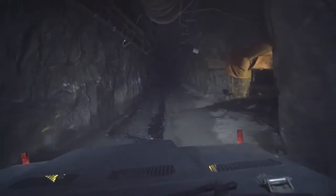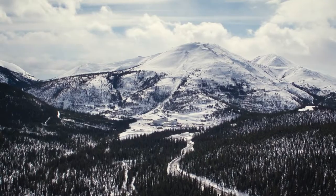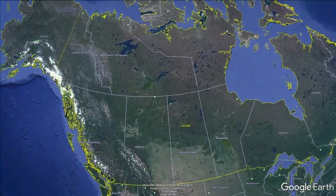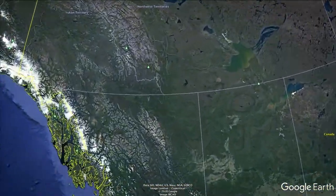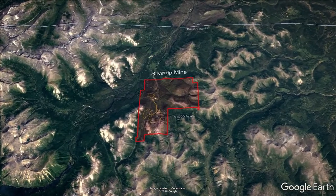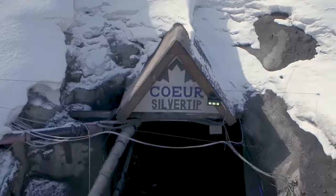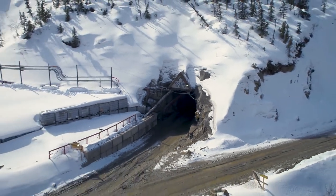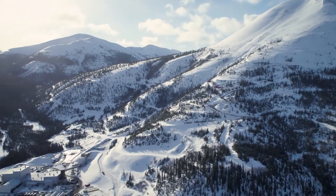Silver Tip is one of the industry's newest and highest-grade Silver Zinc lead mines. Located in British Columbia, just below the Yukon border, the operation sits within a highly prospective 93,000-acre land package. Silver Tip was acquired by Kohar Mining in October 2017 and is expected to be a significant asset.